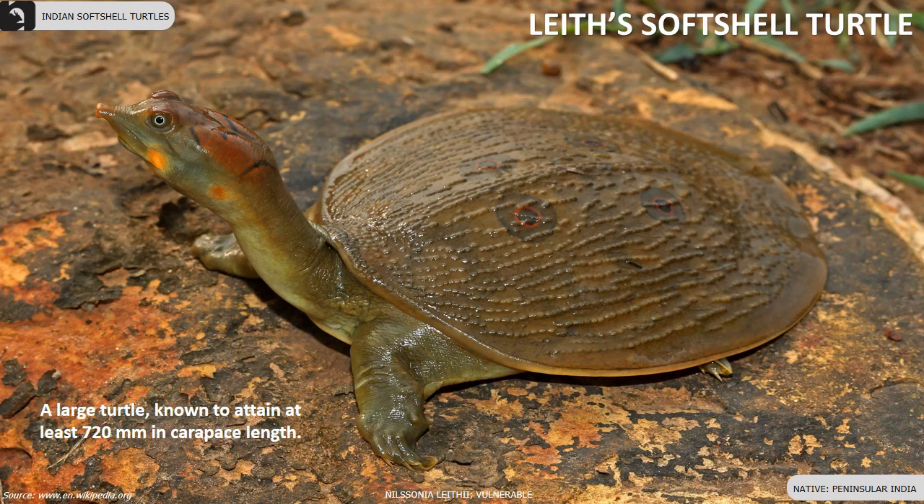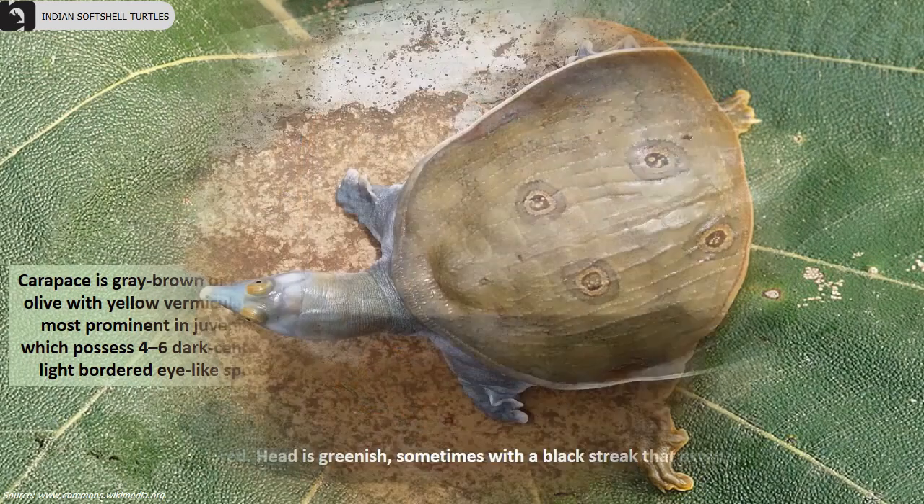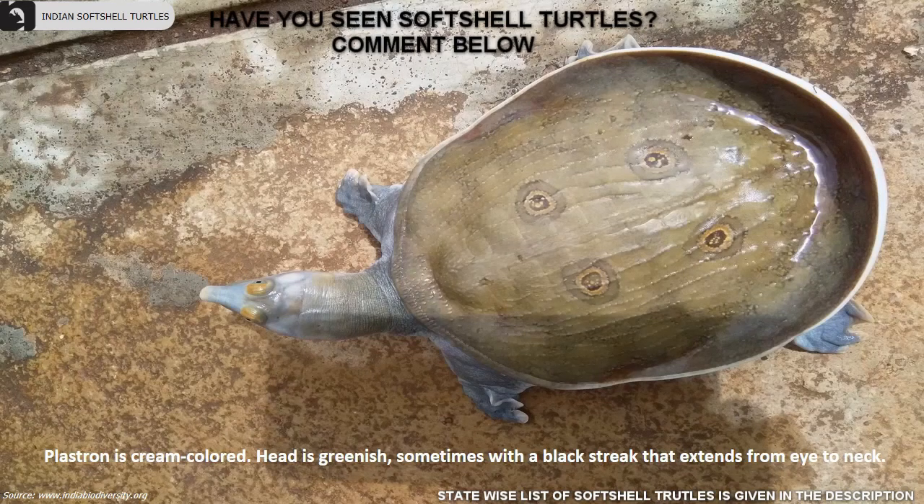Leith's softshell turtle is a vulnerable species and a large turtle known to attain at least 720 millimeters in carapace length. The carapace is gray-brown or grayish olive with yellow vermiculations, most prominent in juveniles, which possess four to six dark-centered, light-bordered eye-like spots. The plastron is cream-colored. The head is greenish, sometimes with a black streak extending from the eye to the neck. Two or three pairs of dark lines extend towards the side of the head, and another extends backwards from the eye. The corner of their mouth has a yellow or reddish orange spot.